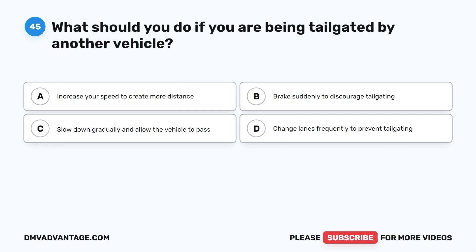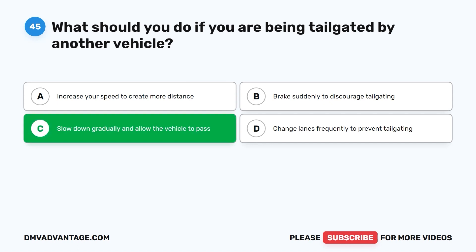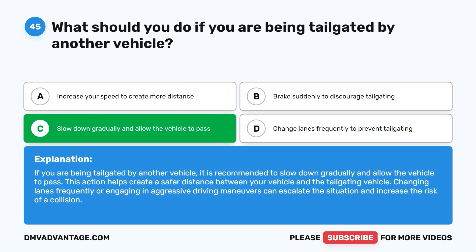Question 45. What should you do if you are being tailgated by another vehicle? A. Increase your speed to create more distance. B. Brake suddenly to discourage tailgating. C. Slow down gradually and allow the vehicle to pass. D. Change lanes frequently to prevent tailgating. The correct answer is C. If you are being tailgated by another vehicle, it is recommended to slow down gradually and allow the vehicle to pass. This action helps create a safer distance between your vehicle and the tailgating vehicle. Changing lanes frequently or engaging in aggressive driving maneuvers can escalate the situation and increase the risk of a collision.